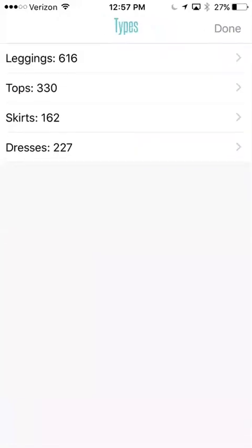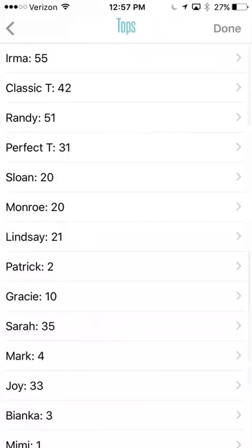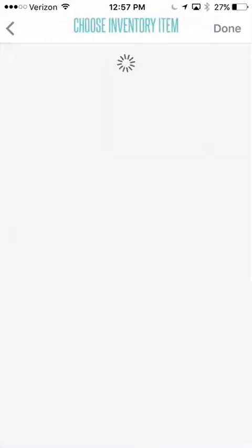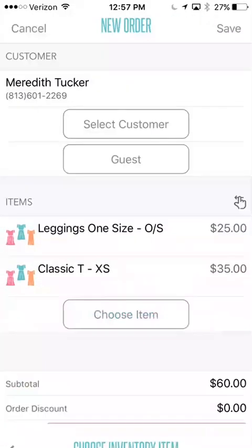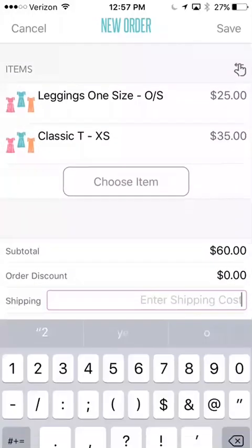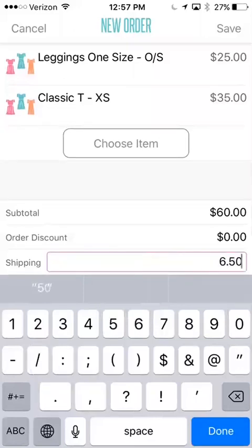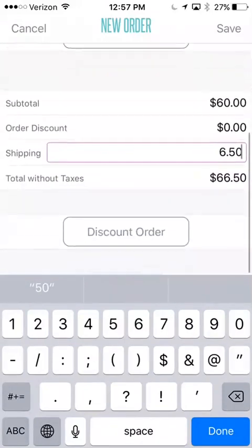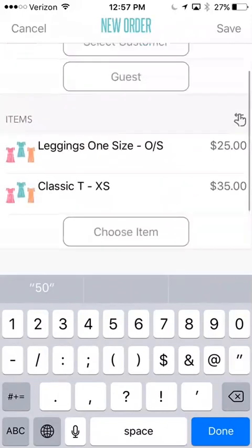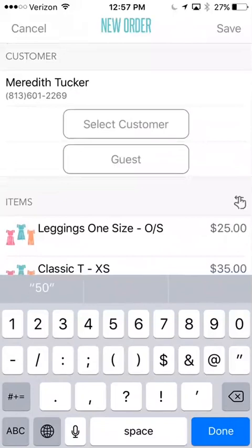Maybe I need a shirt to match, so you'll click tops and click classic tee. We'll do an extra small and then you're going to finish. If you were shipping, you would enter shipping cost here. If you're doing first class or priority, you would just basically type in whatever shipping cost you're going to charge. You can see here it's total without taxes — it's going to calculate the tax once I hit save. Up here on the top right-hand side, you're going to be able to click save.